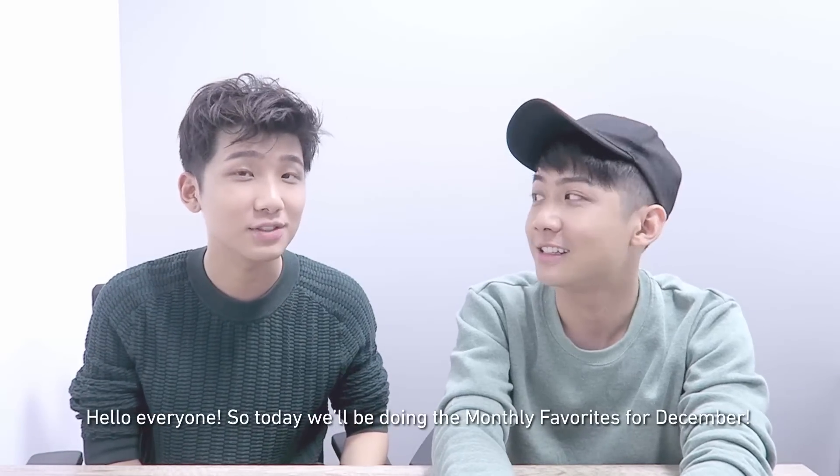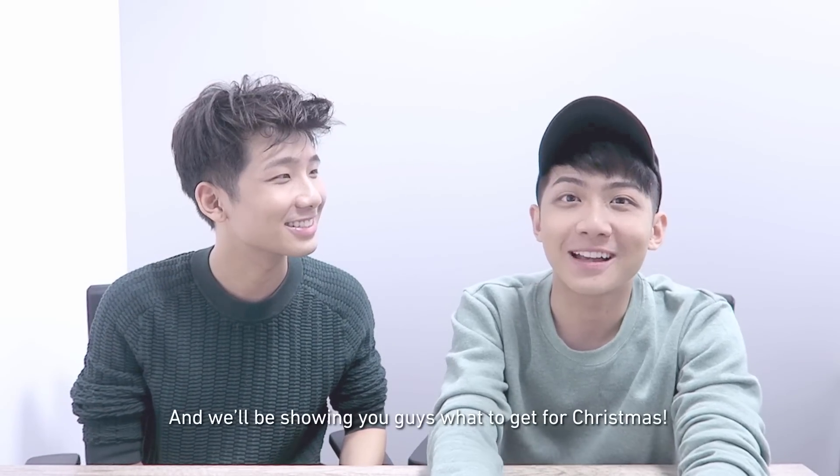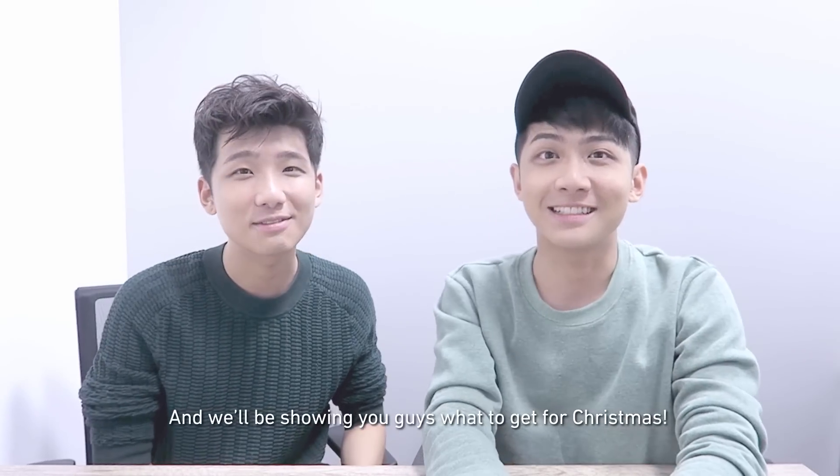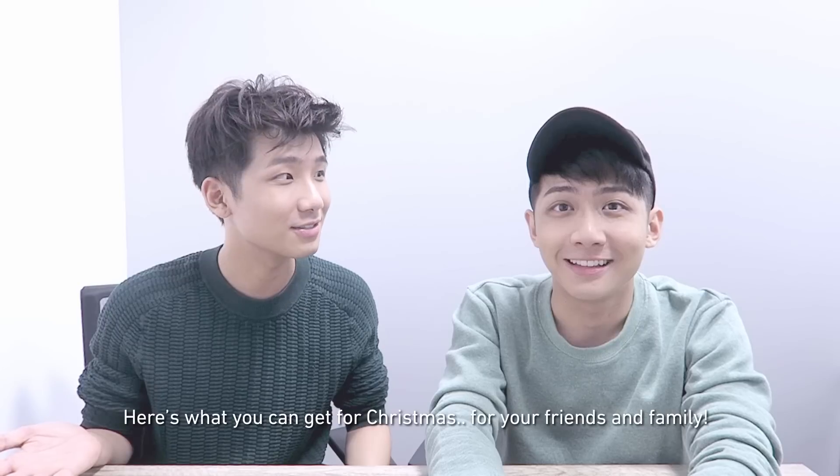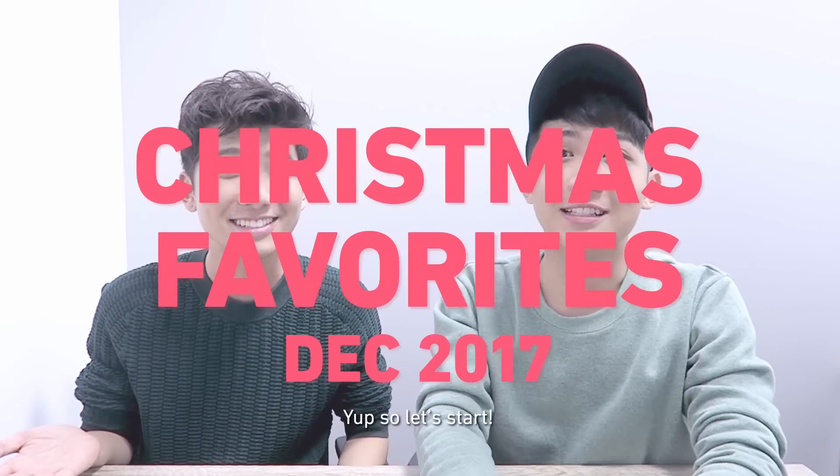Hi everyone, so today we will be doing a monthly favourites for December. And we will be showing you guys what to get for Christmas. So for those who haven't done their shopping yet, here's what you can get for Christmas for your friends and family. So let's start.